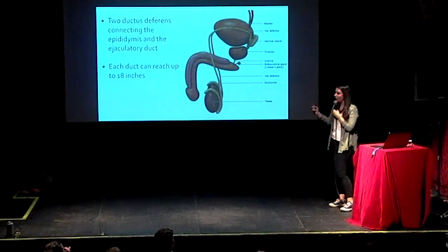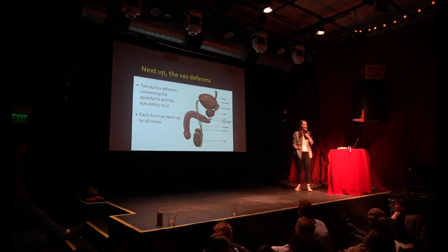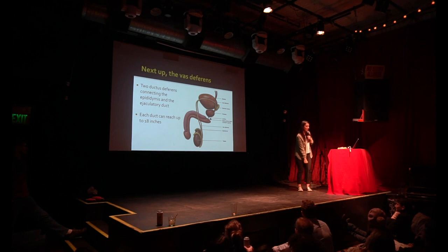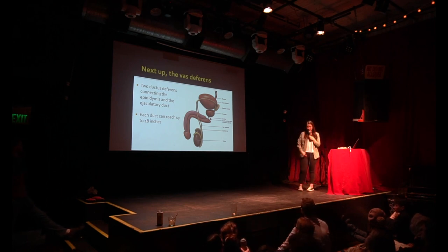The vas deferens — there are two of them, one for each testicle. They go from the base of the testicle, loop up above the bladder, and kind of back around the bladder, then turn into the ejaculatory duct. They are pretty long in their own right — about 18 inches — not quite as long as a seminiferous tubule, but still super long for something so tiny to be moving through.